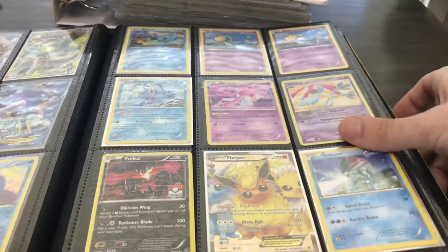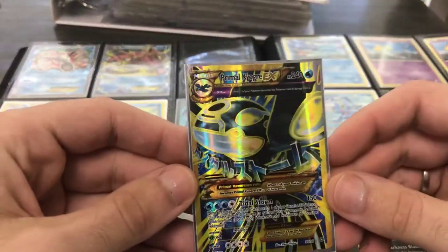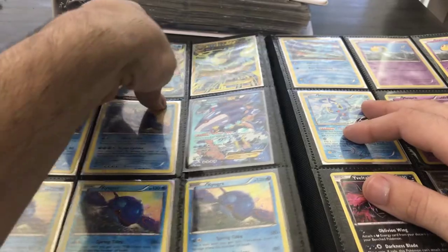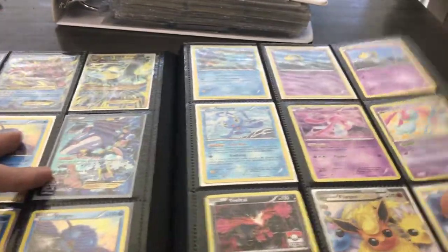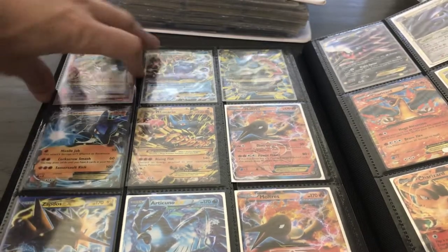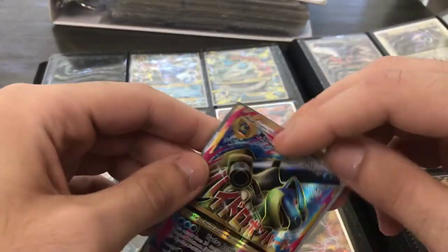Some Break cards — I'll probably sell those in a little lot. Eeveelutions — the Radiant Collection Flareon is a nice card, it sells. This Full Art Primal Kyogre is about an $18-$20 card, and the Mega Gyarados is about $10. I've got some duplicates of the Kyogres. Here's some EX and Mega EX cards — just solid staple cards. They don't sell super fast, but they do sell within a month or two max.